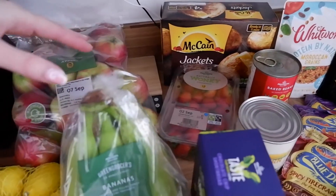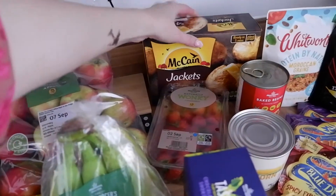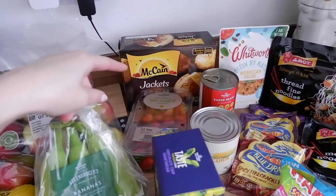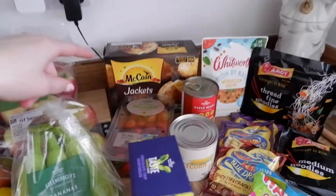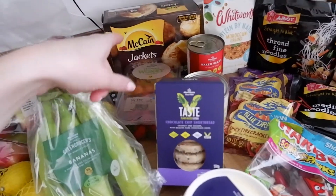We have some wonky strawberries. I love the wonky range in all the shops, they're just great. We have some frozen jacket potatoes because sometimes I just really crave them. I haven't had them in ages — I ate one at my mum's freezer the other week because I didn't have any jacket potatoes. So they're really nice and handy, especially if you want to have that at work.